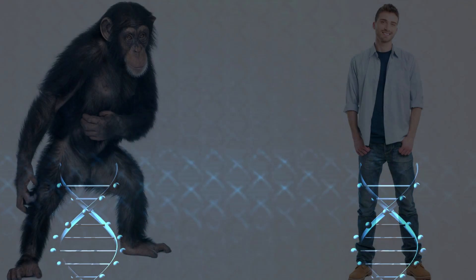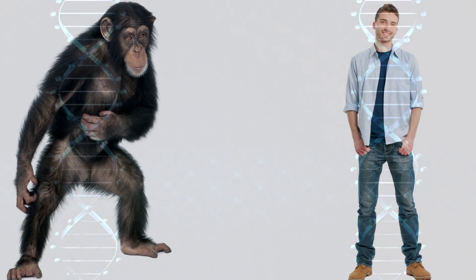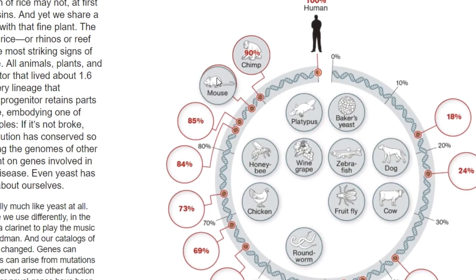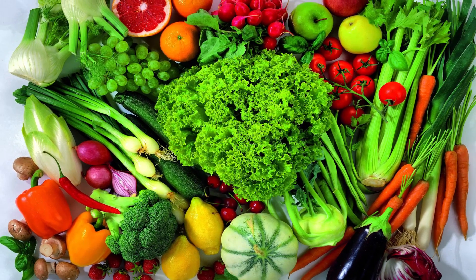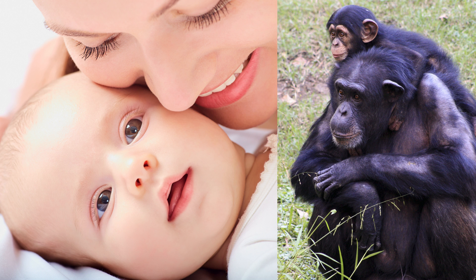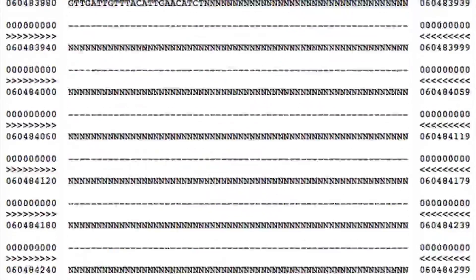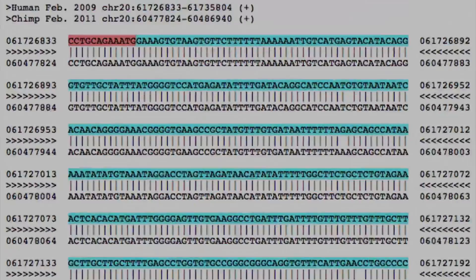Yes, we share vast DNA sequences with chimps, but we should expect this on the basis of creation. We also share plenty of DNA with other mammals. After all, God made mammals and men to metabolize the same food sources, grow the same basic materials like bones, teeth, muscles, skin, and hair, and produce placentas and milk for the next generation. The fact that we have sections of DNA similar to these creatures only shows that our designer used similar DNA instructions for making similar features and functions — it does not mean that one creature led to the other.